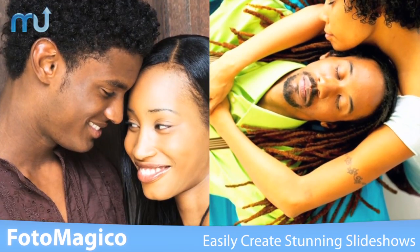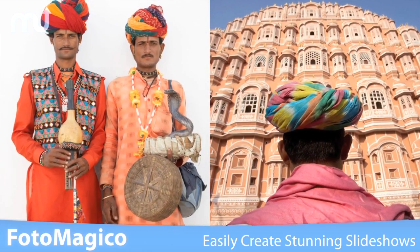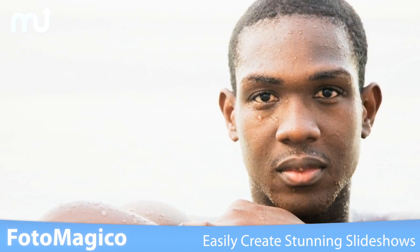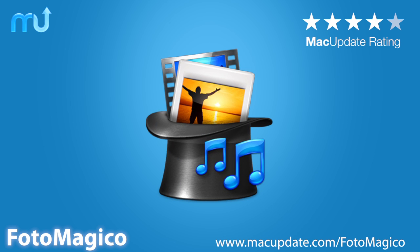Slideshows can be brutal to make and watch, but yours doesn't have to be. To captivate your audience with professional-looking and engaging slideshows, you need Photomagico. Download it today at macupdate.com/Photomagico.